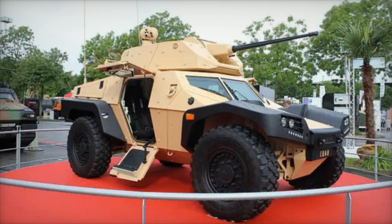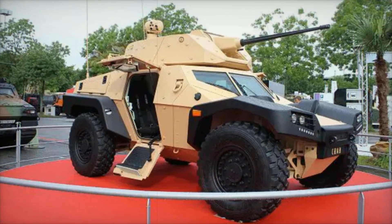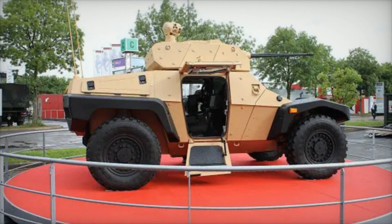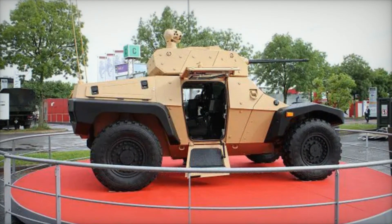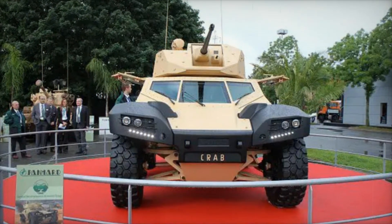Have you ever wondered what makes an armored vehicle truly extraordinary? What if I told you that the CRAB armored vehicle is not just a machine but a marvel of modern engineering designed to change the face of warfare? In this video we will delve deep into the remarkable features of the CRAB, exploring its impressive armament, advanced protection systems, and exceptional mobility.